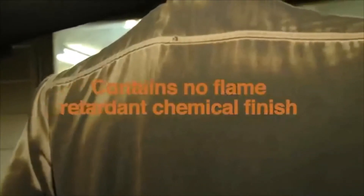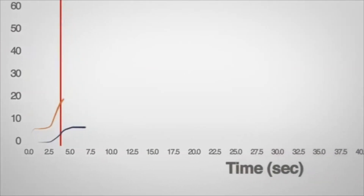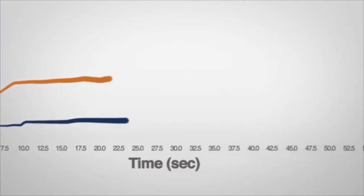TekaSafe Plus contains no flame retardant chemical finish. The FR fiber blend self-extinguishes, and you'll notice the temperature drops as soon as the fire sources extinguish.